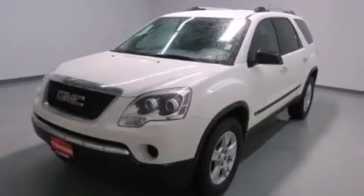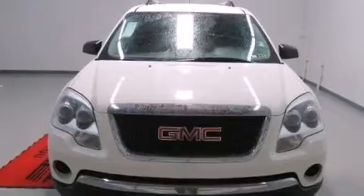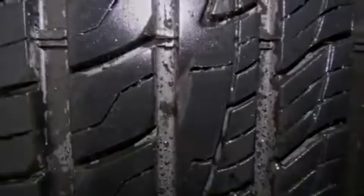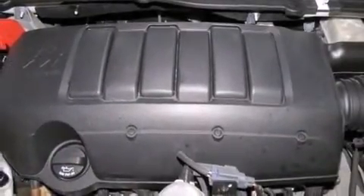Also featured are aluminum wheels and a tire pressure monitoring system. Additional features include air conditioning with automatic climate control, a pass-through rear seat, cruise control, rear curtain airbags, and rear seat childproof door locks.